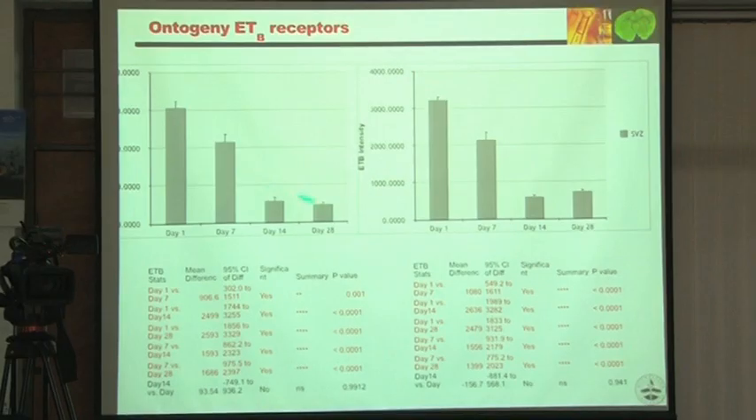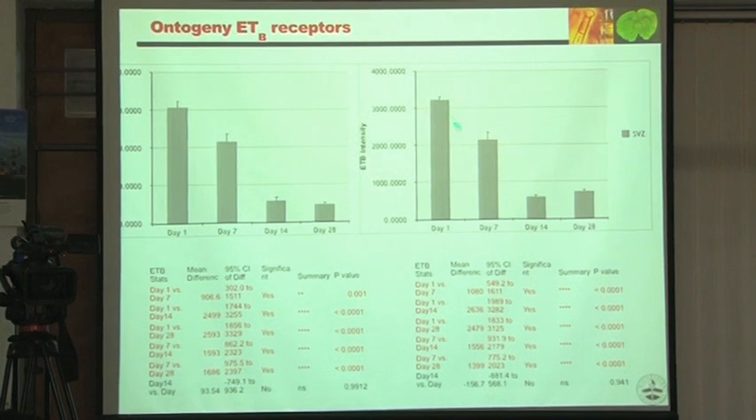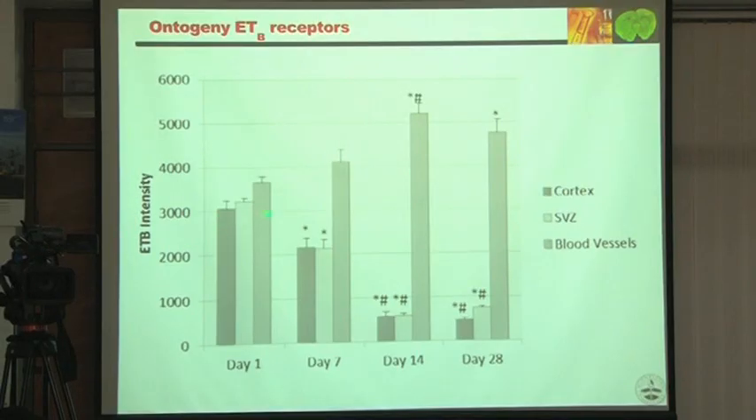Quantitatively, ETB intensity is going down in the cortex and subventricular zone. In blood vessels, ETB receptor intensity is increasing from day 1 to day 14 — so in the brain parenchyma it is decreasing, but in blood vessels it is increasing.